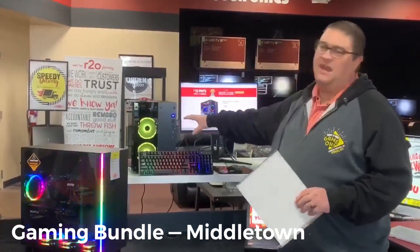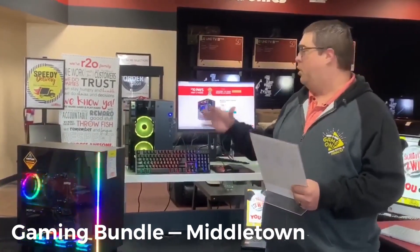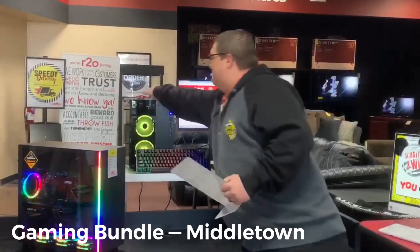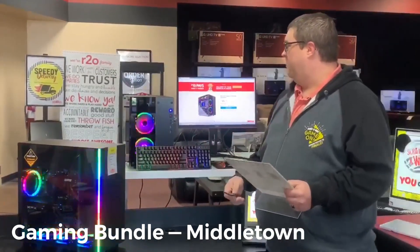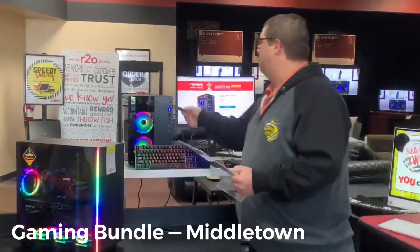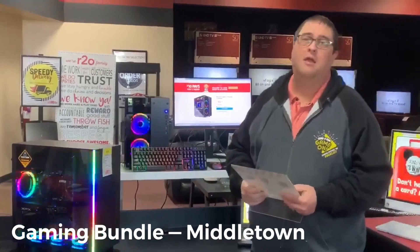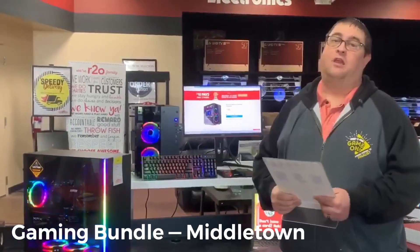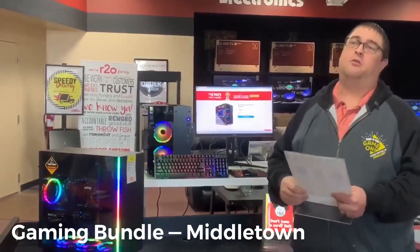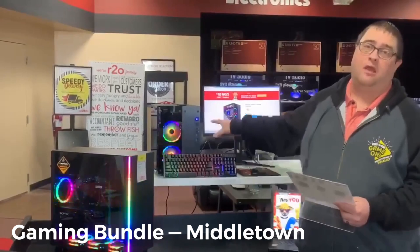It's a super cool case that they put this Legacy 2 gaming computer into, and it has lights that change colors. Gamers really like that kind of stuff. You also have a 24-inch curved gaming monitor that will keep up with the speed of the computer as well. If you're looking for a gaming computer, come see us or check us out at www.r2o.com.